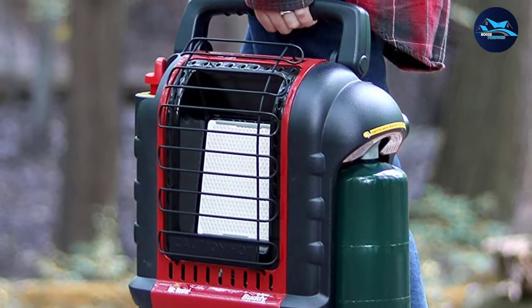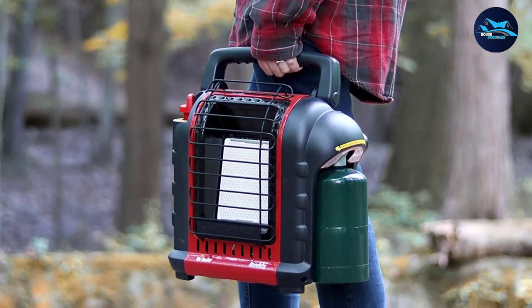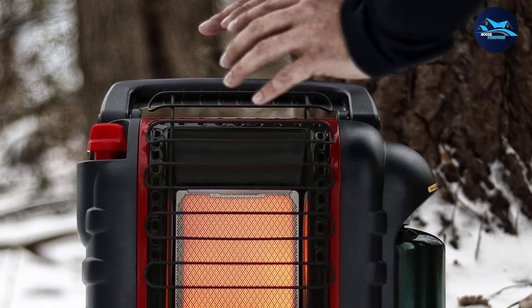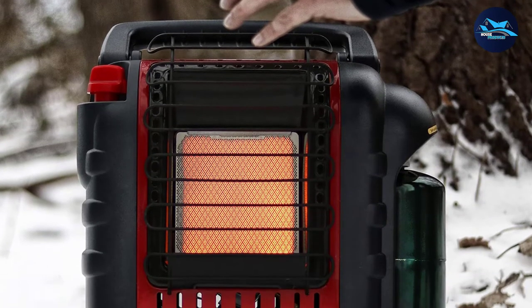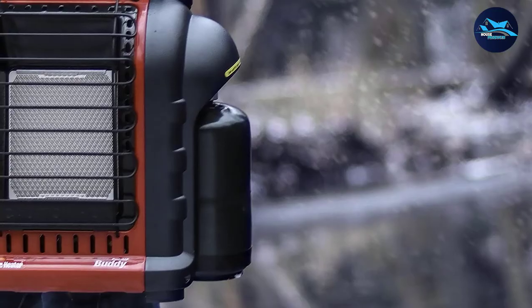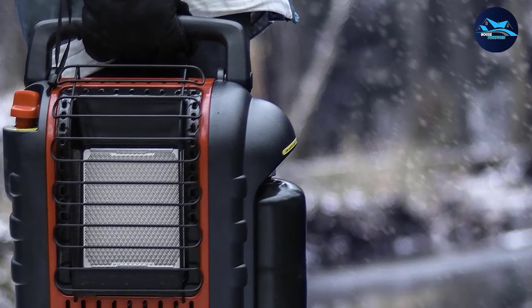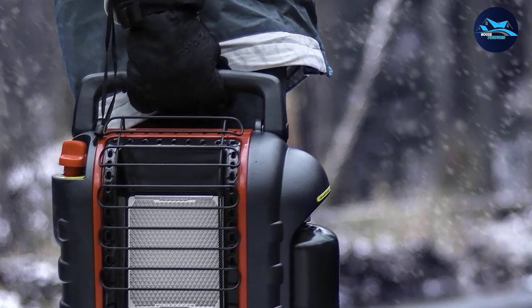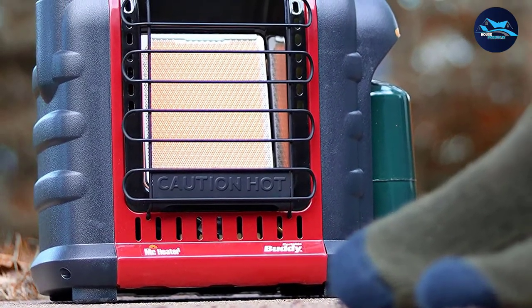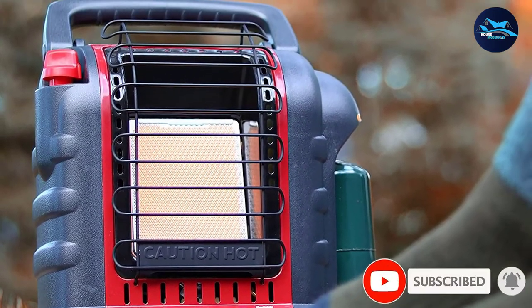Besides being portable, this model is lightweight and durable enough to survive being moved around on a regular basis. It is made of steel, plastic, and nickel and includes important features such as an automatic shutoff for safety. This shutoff feature activates whenever the heater is knocked over, detects low oxygen levels, or the pilot light goes out. Because of all these features, this heater is surprisingly popular among farmers who can use it in barns or near animals that need warming. Notable extras include a fold-down handle and a swivel regulator which helps control the heater.